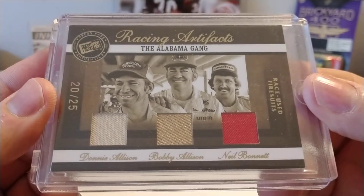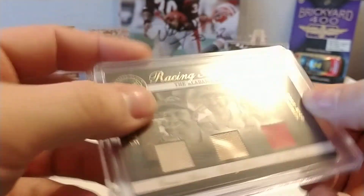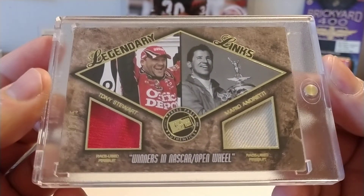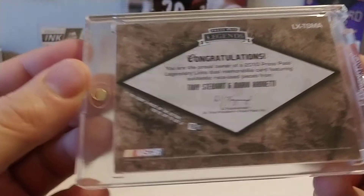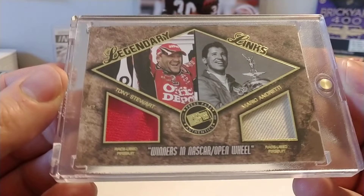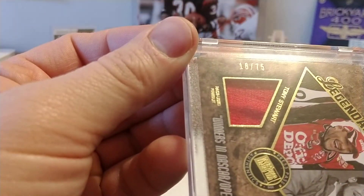Then I have this — an eBay purchase, $25 I believe I paid for this one. Tony Stewart and Mario Andretti firesuit cards. I don't think it's numbered — let me look again. There's the number hiding from us — that's 18 out of 75. That gold printing was just a little difficult to see there in the lower left-hand corner.